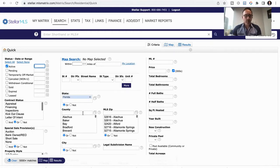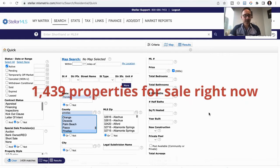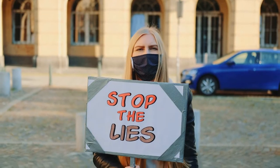So we're just going to put in Pinellas County here, and this is showing active right now. There are 1,439 active listings in Pinellas County. That's a lot. So when people say there's nothing to buy and there's no inventory, that is false information.